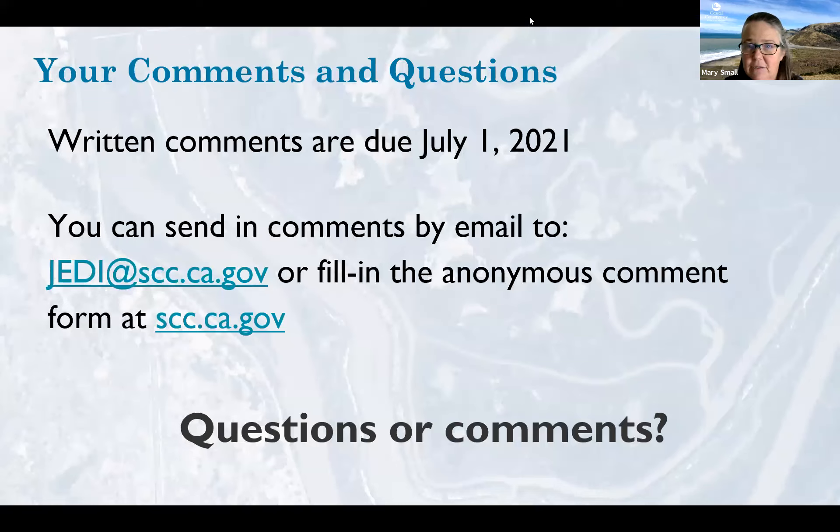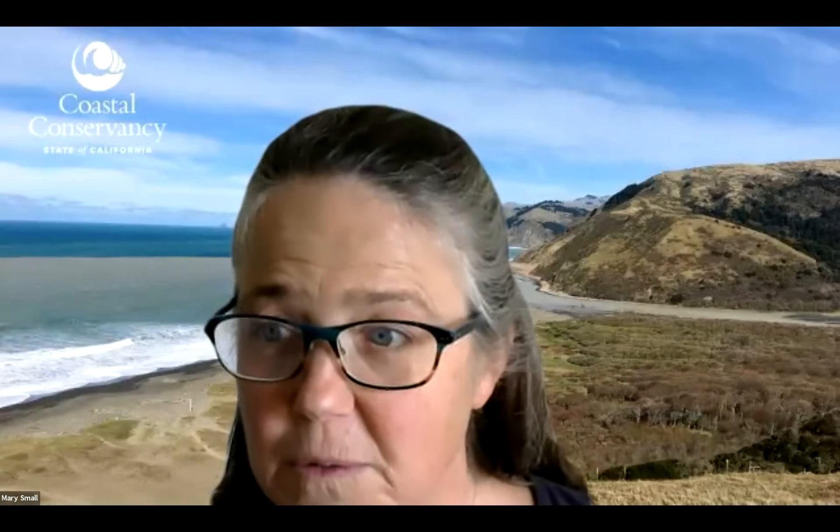Now we are happy to take any comments or questions from people here. You have two options: you can raise your hand and we can unmute you if you want to give a comment verbally, or you can type into the Q&A box and we can read your questions and answer them.